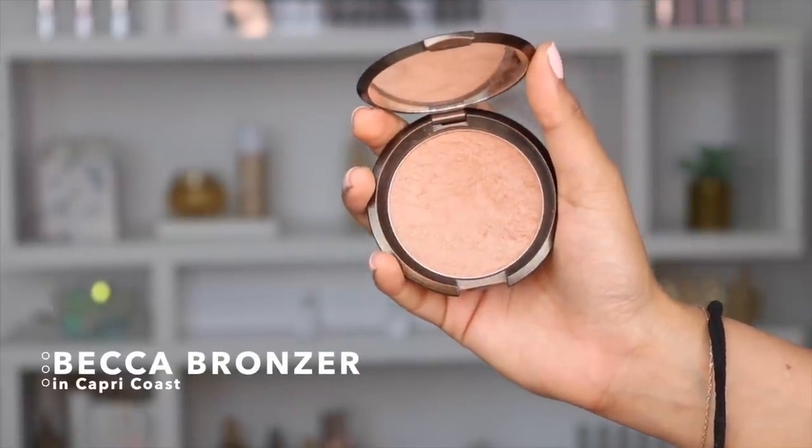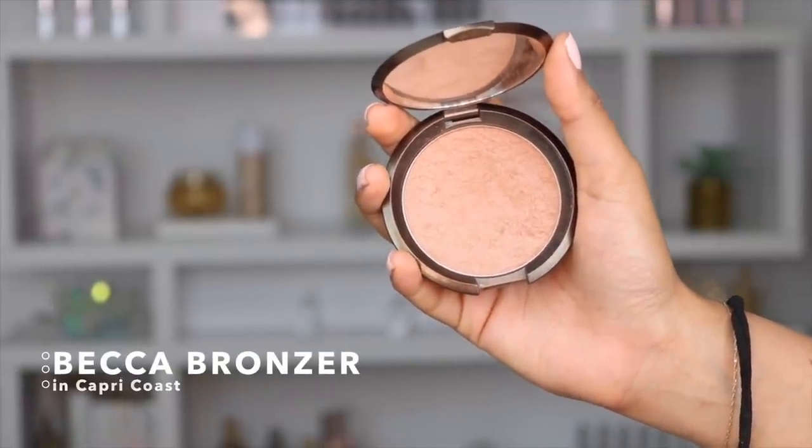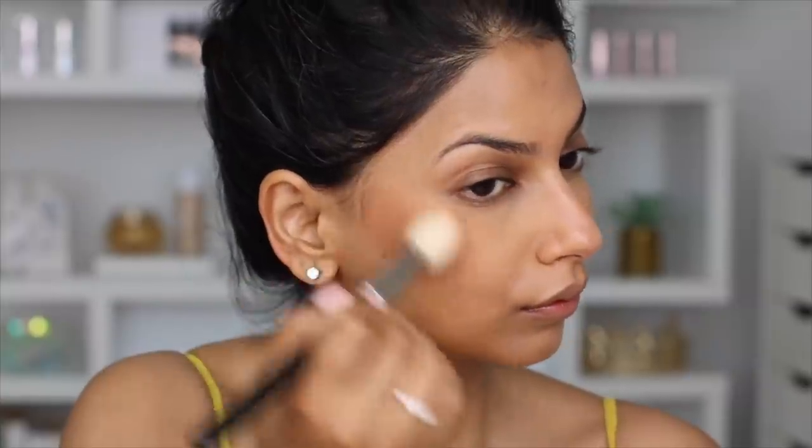Moving on, let's talk about a bronzer, because I feel like summer is all about bronzers and beautiful bronze skin. I am so into bronzers that have a little bit of sheen right now. I want to talk about this one from Becca — honestly, holding it up next to my face it really doesn't even look like it's going to show up on my skin, but it does. You can see I contoured my face very slightly with this today, and it has a very slight glow that adds a beautiful finish to the skin.